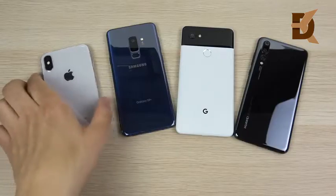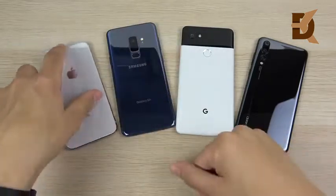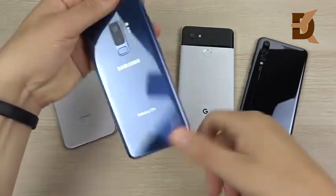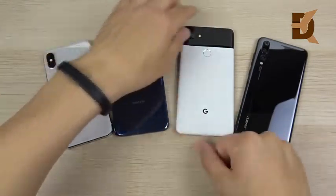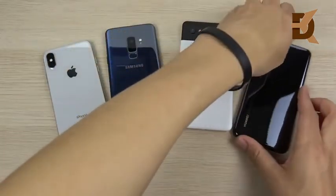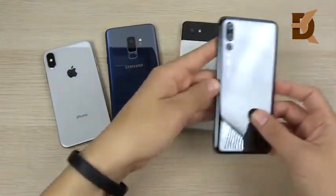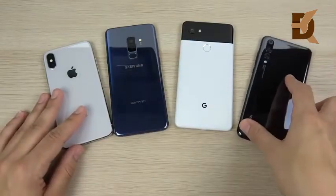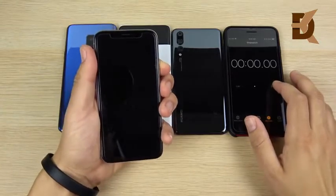Nick here helping you to master your technology. iPhone 10 versus Galaxy S9 Plus versus Google Pixel 2XL versus Huawei P20 Pro — these are some of the fastest flagships you can buy right now in 2018. Two of them have AI chips: the Kirin 970 on the Huawei and the A11 Bionic on the Apple device. We have a Snapdragon 835 for the Pixel 2 and Snapdragon 845 for the Samsung S9 Plus.